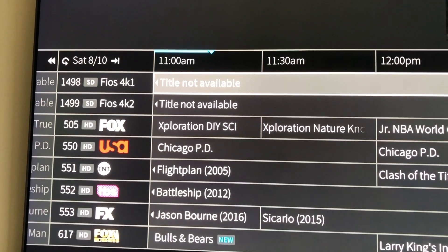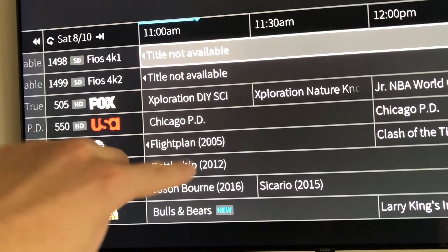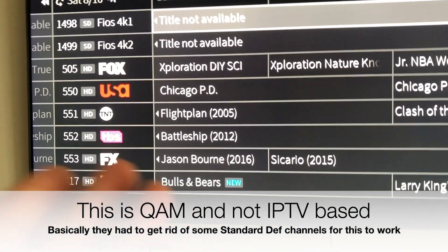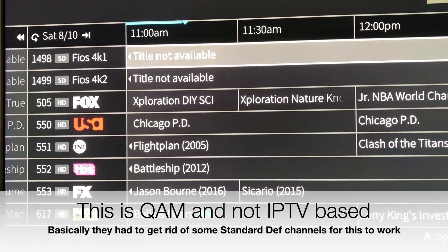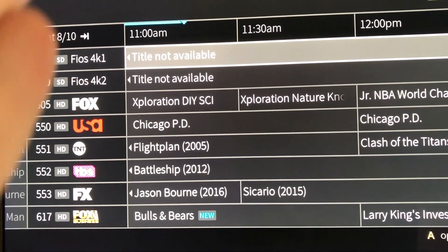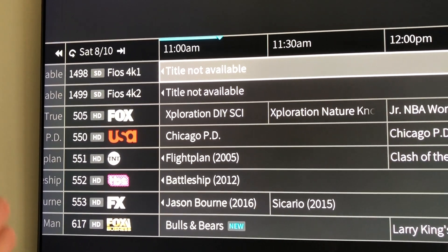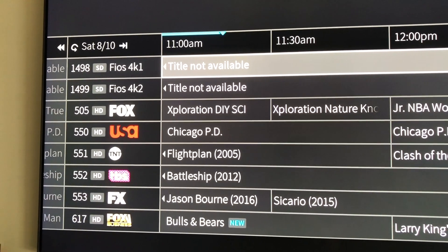I know that some of you guys are kind of pissed — you want to see something else like Family Guy in 4K. It's not going to work. There's only so much bandwidth available. But it's cool because you don't need an internet-connected box. This is simply just over the traditional cable tuner, so it's just seamless.